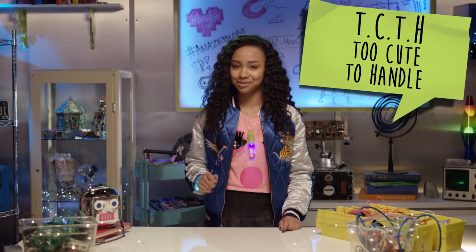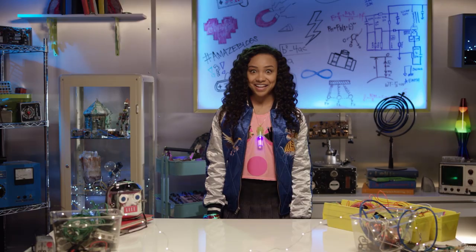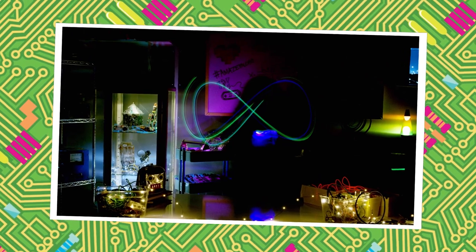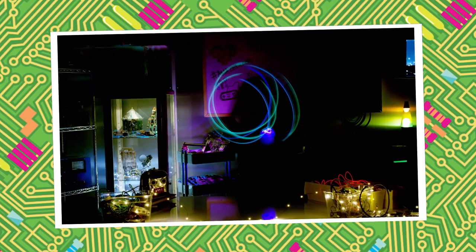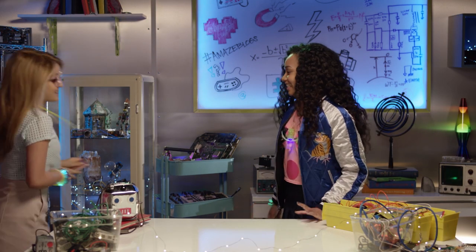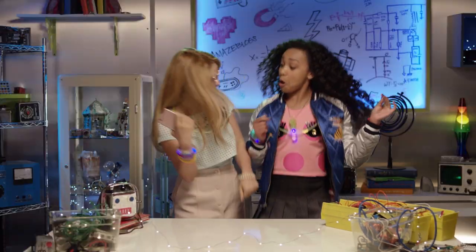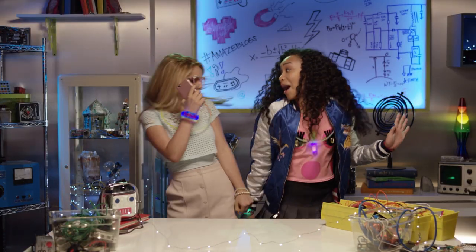Stand back, Adrienne. This might get TCTH. Let's do this! Lights on! Let's take a look. This is amazing! We did it! Go us!